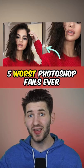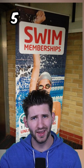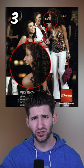Five worst Photoshop fails ever. This swimmer looks like she has extremely long arms — how did no one catch that? And this girl has baby arms. What the heck is that? I'm not sure what they did to this girl's mouth, but they need to fix it because that's terrifying.